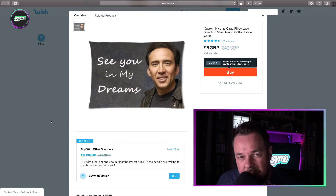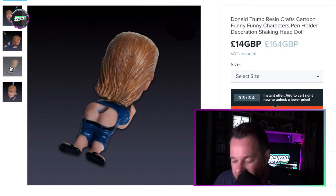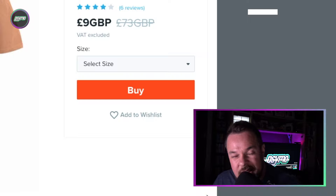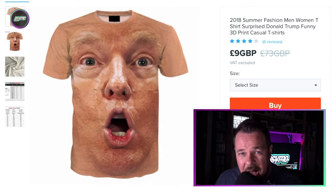Another Donald Trump related item — Donald Trump resin crafts cartoon funny characters pen holder decoration shaking head doll. So when you've finished writing that essay with your pen, why not put that pen somewhere safe? Right in Donald Trump's ass. Look at his face. More Donald Trump related items — if you thought the Nicolas Cage t-shirt was bad, you should see this. 2018 Summer Fashion Men Women t-shirt, surprise Donald Trump funny 3D print casual t-shirt. If you ever wanted an idea for a Halloween party, there you go. No masks, nothing — that t-shirt is terrifying enough as it is.